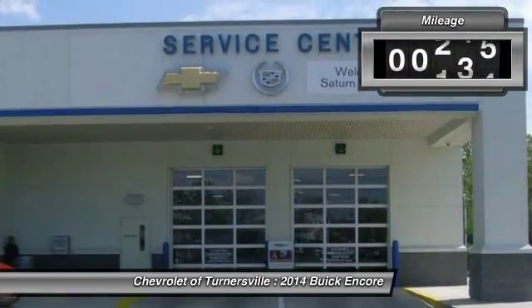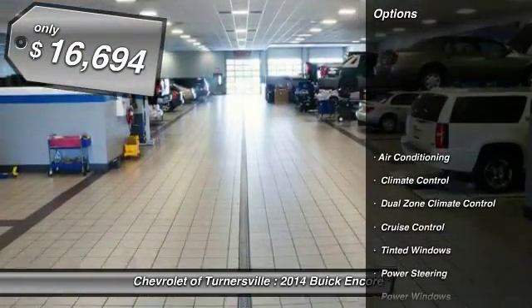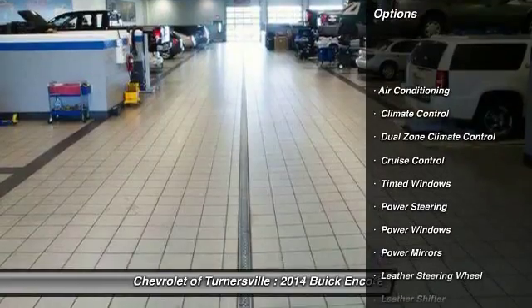Standard features that would make any car owner smile. This vehicle has less than 60,000 miles and is priced below $20,000.